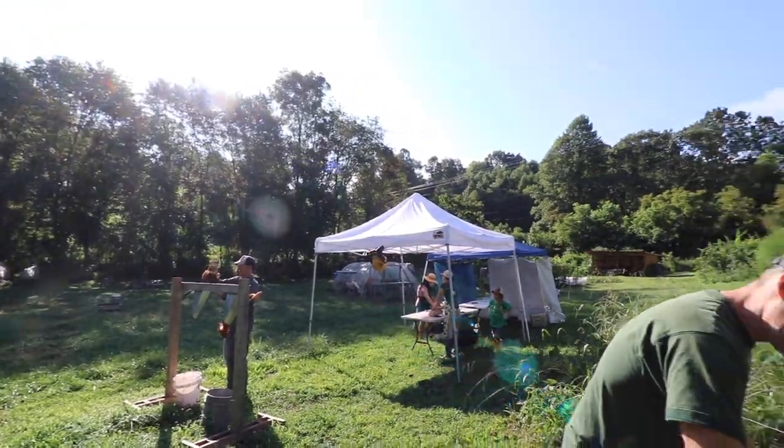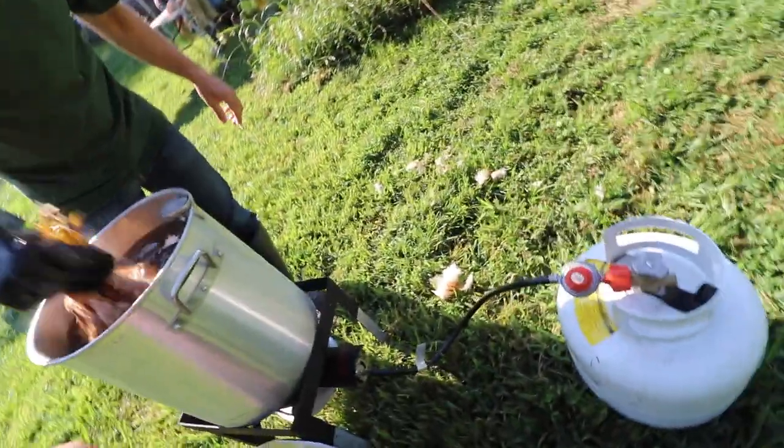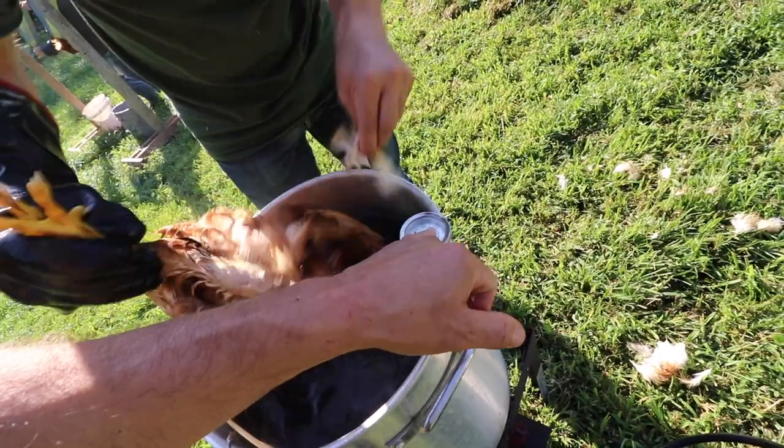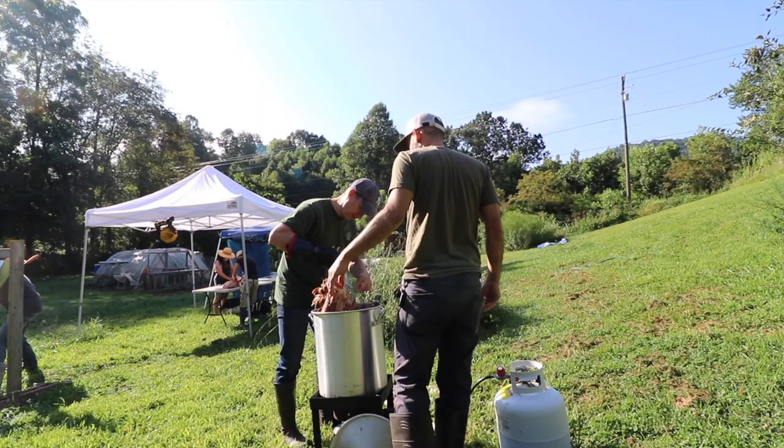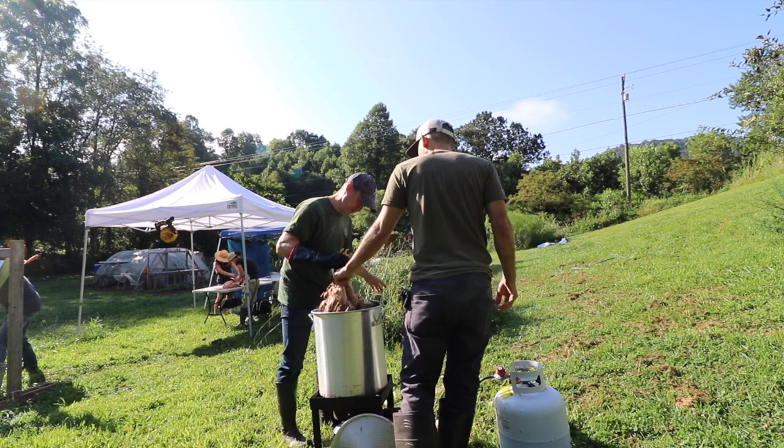Do you have the fire on this thing constantly on this water? No, it's off right now. It's just getting low, so I probably need to turn it on a little bit. I don't have a frame of reference — this is my first time.